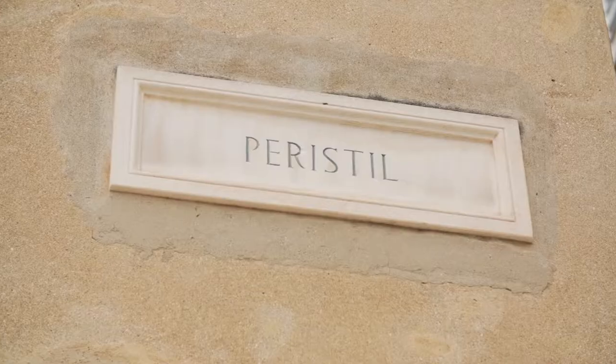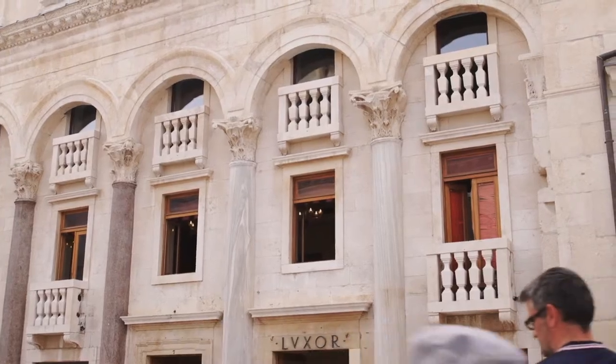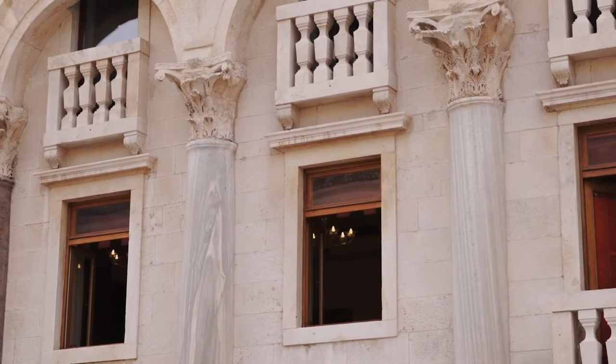We are now actually in the heart of the historic core of the city of Split, at the central point of the palace of Emperor Diocletian. Peristyle is actually a big open hall. The fact is that this is the best preserved of all the imperial residences from the ancient period in the world, and it's also the reason why it was inscribed on UNESCO's World Heritage List.